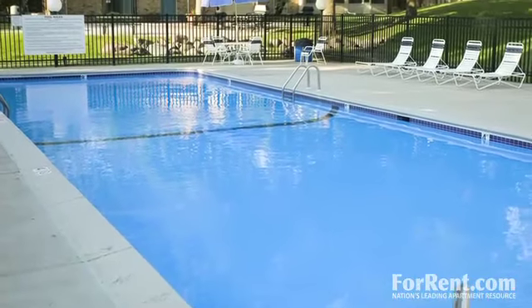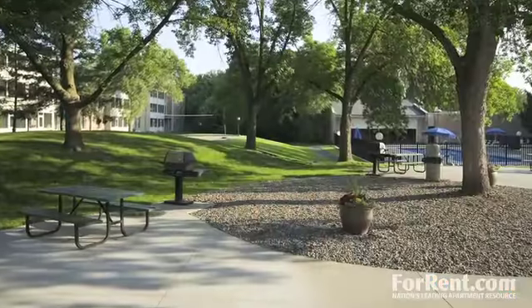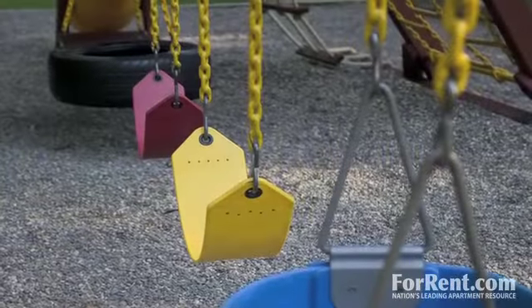You won't need to leave your new community to enjoy a variety of leisure activities. Grab your friends for a poolside barbecue picnic, challenge a neighbor on the sand volleyball court, or take your family to the playground.